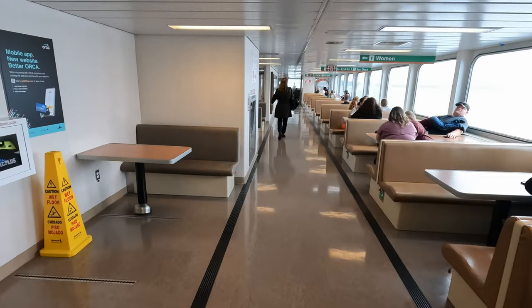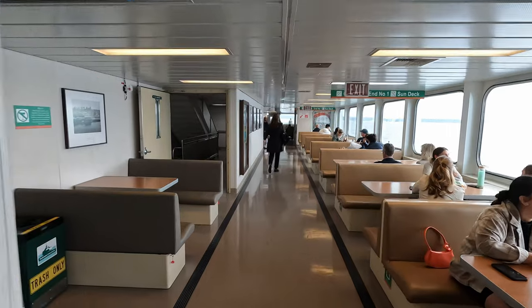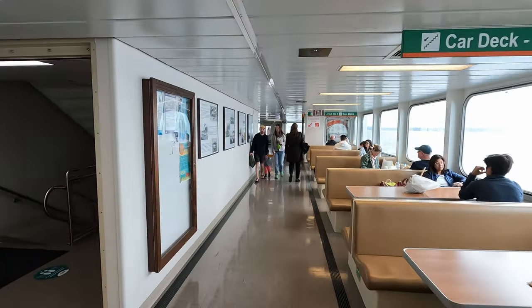Each ferry can hold up to 2,500 walk-on passengers, so there's usually plenty of room to sit. Holiday weekends and major sporting events can change that, though.